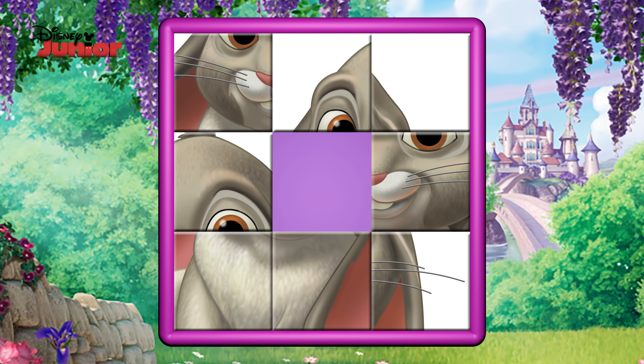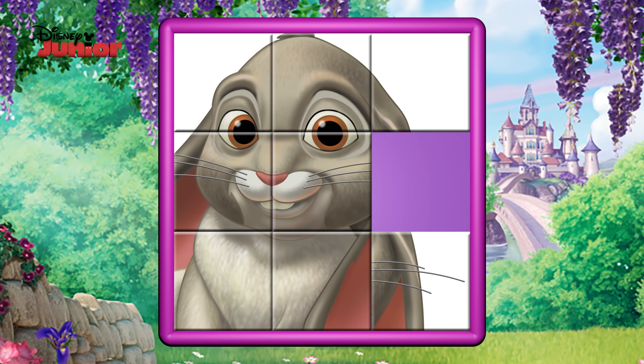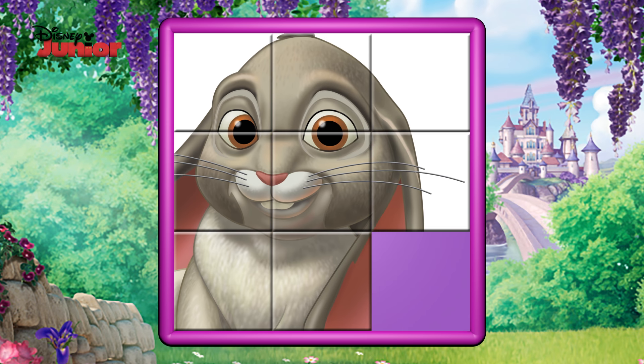Aha! That looks like a bunny rabbit! Of course, it's Clover!